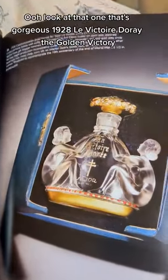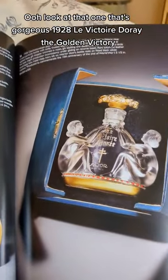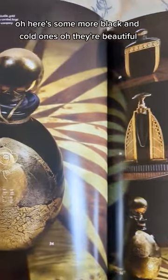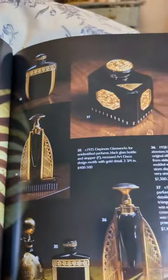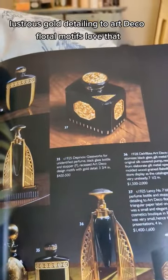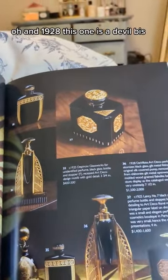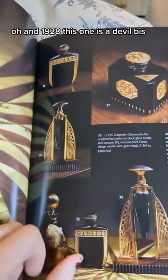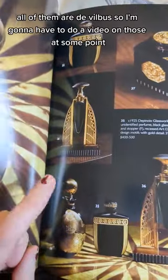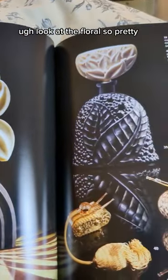Look at that one — that's gorgeous. 1928, La Victoire Dorée, The Golden Victory. Here are some more black and gold ones — beautiful. I really like number 37. Let's see — Black Crystal Perfume Bottle and Stopper, Lustrous Gold Detailing to Art Deco Floral Motifs. Love that. And 1928, this one is a DeVilbiss. I see a lot of those really beautiful Art Deco atomizers on Ruby Lane — all of them are DeVilbiss, so I'm going to have to do a video on those at some point. Look at the florals, so pretty.